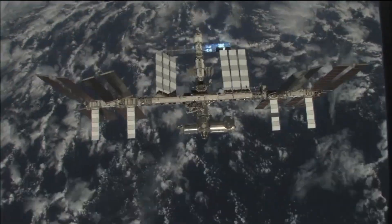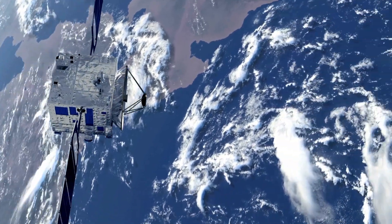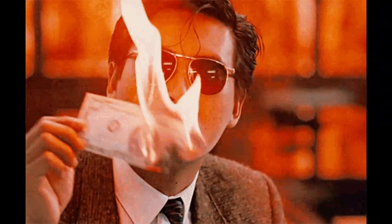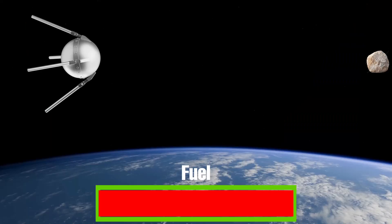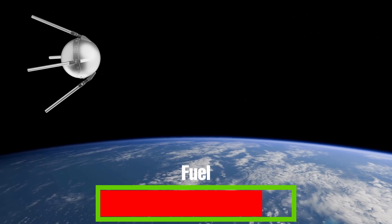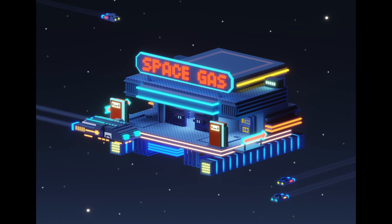The ISS is not alone in this space dance. Many active satellites have close calls with space junk every year. These near misses are not just safety issues — they are burning through money too. Every time a satellite needs to move out of the way, it uses up precious fuel, and this fuel is limited. There is no space gas station up there to refill the tank. Yet, sometimes even all that dodging is not enough.